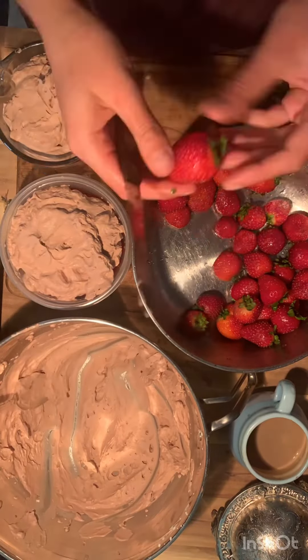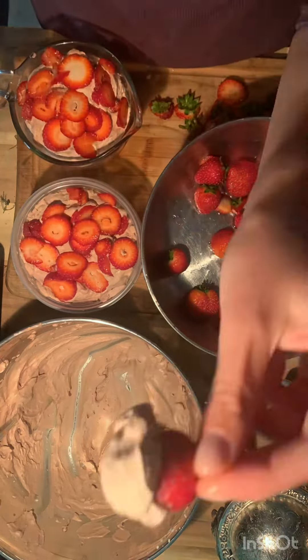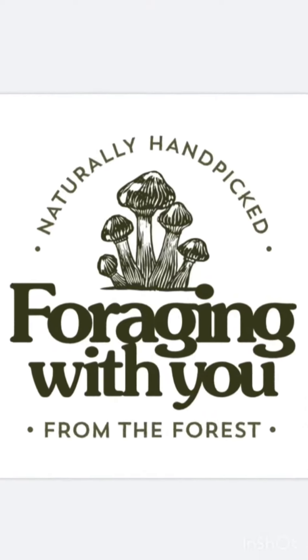Layer the strawberries with the chocolate whipped cream, enjoy, and follow us for more tips — Foraging With You, food inspired.